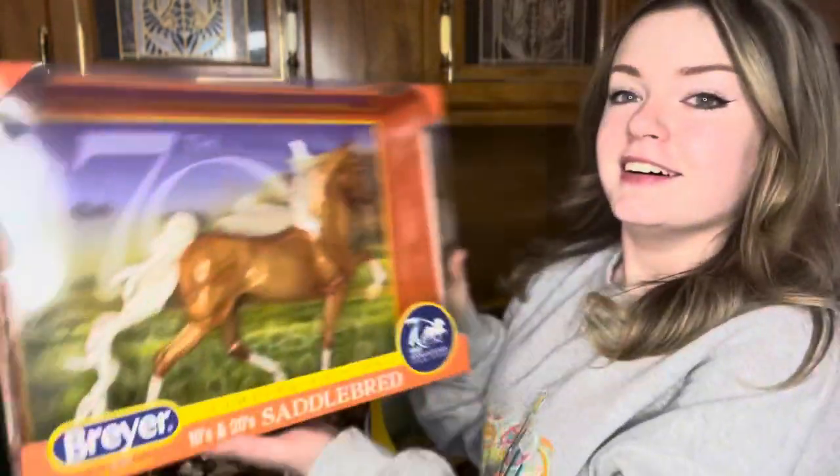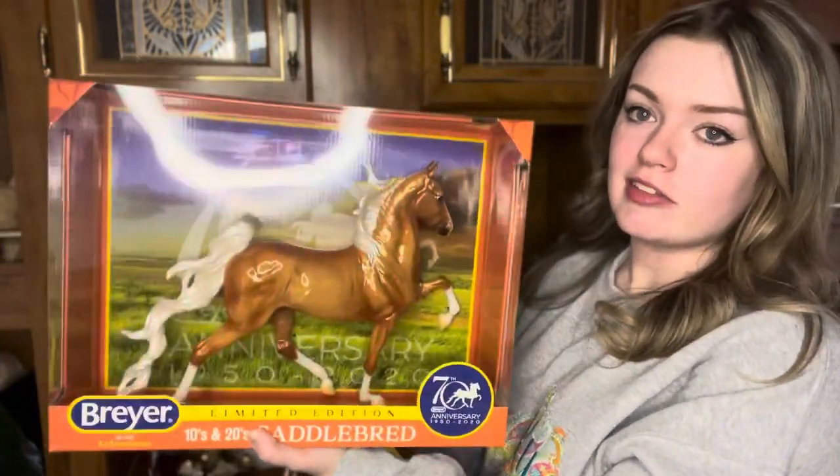I'm super happy about getting Hamilton. I can't believe I got him. I literally fought and fought to get the original Hamilton. I'm just happy I got one that I want. He was my top pick. Chase was my second. The Indian Pony was probably my next, then the Andalusian, and then lastly the fighting stallion. I'm just glad I didn't get any of the last three I wanted.